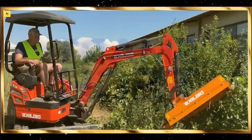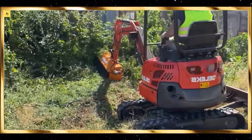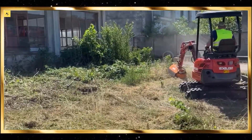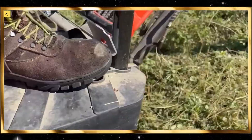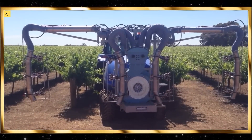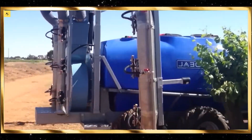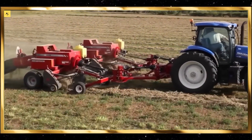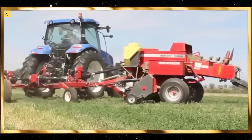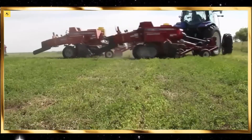Forestry machinery, such as tree harvesters and forwarders, showcase the power and precision of modern technology. Tree harvesters can cut, delimb, and section trees with incredible accuracy, while forwarders transport logs with minimal soil disturbance. Watching these machines operate is a fascinating display of efficiency and ingenuity.